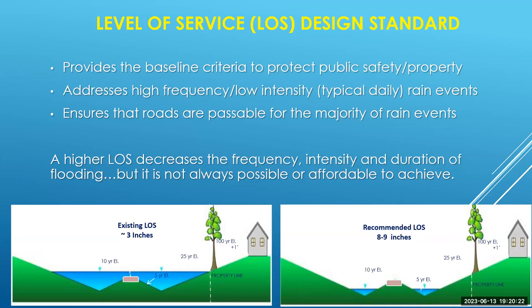One of the concepts we work with when designing a drainage system is level of service — a baseline criteria guiding how big the pipes are and how many catch basins are needed. It's designed to address high-frequency, low-intensity rain events, meaning typical everyday rain. That is the design standard for the vast majority of stormwater systems, with the idea of maintaining roads in a passable manner for traffic. Most existing systems in the area provide about three inches of rainfall capacity. As we build new neighborhoods, we are trying to provide a higher level of service where the system can manage eight to nine inches and still keep roadways passable.